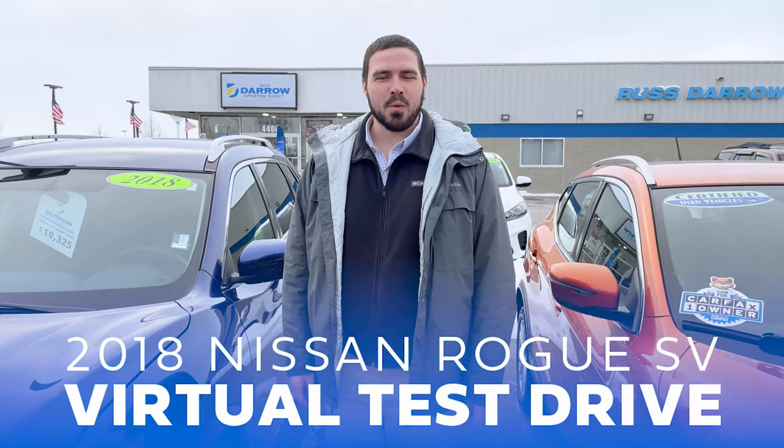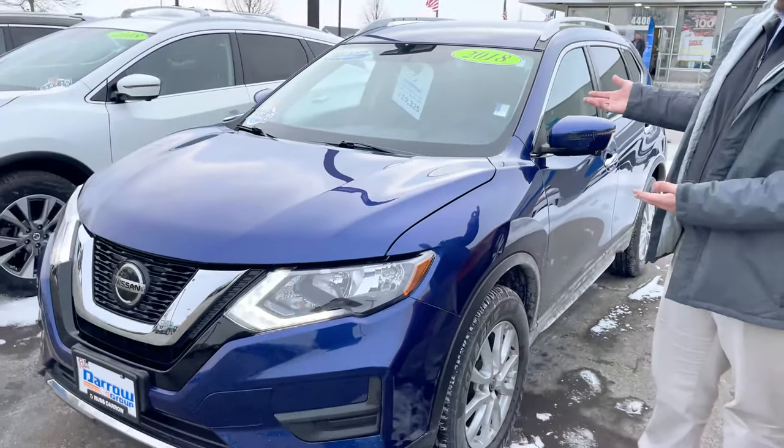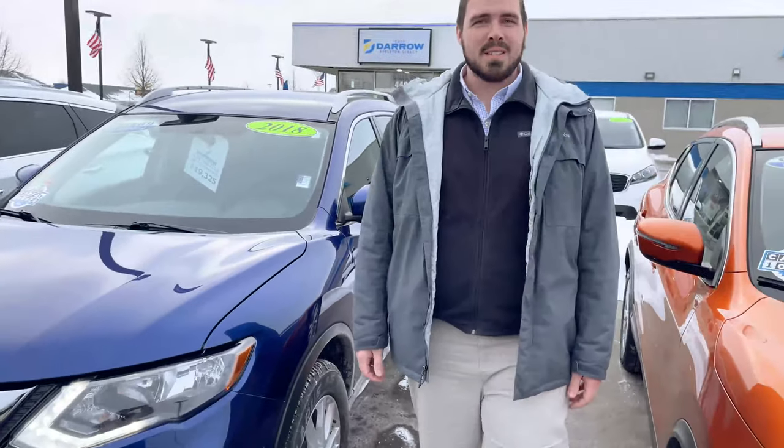Hello again, Brandon here reporting from Russ Dero Direct. Just wanted to show you our vehicle of the week. It is a 2018 Nissan Rogue SV. This vehicle has the premium package, which gives it quite a few additional features compared to standard.